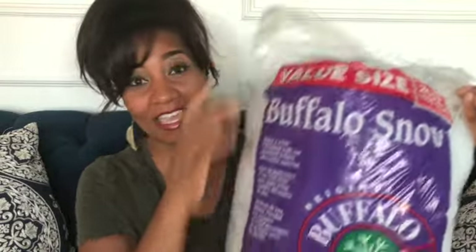I got this big bag at Walmart. This is a value size bag and I got it for $5 at Walmart. They do sell the same brand at Michael's — it is a little bit more expensive at Michael's per bag, and I did not see these giant size bags at Michael's. They have the regular size for $5, but this was the value size bag at Walmart for $5.